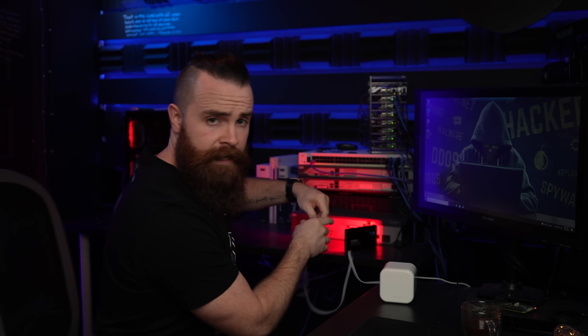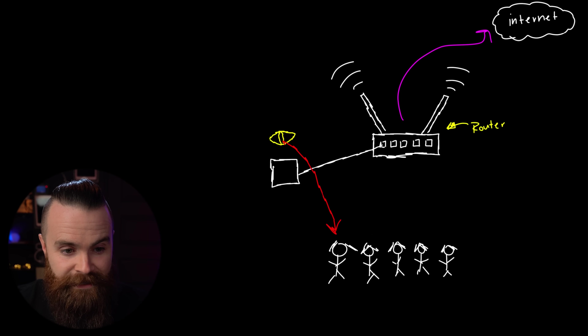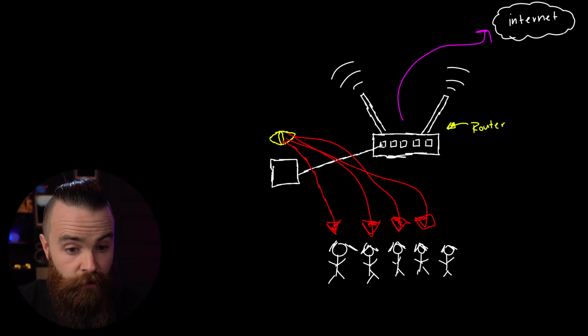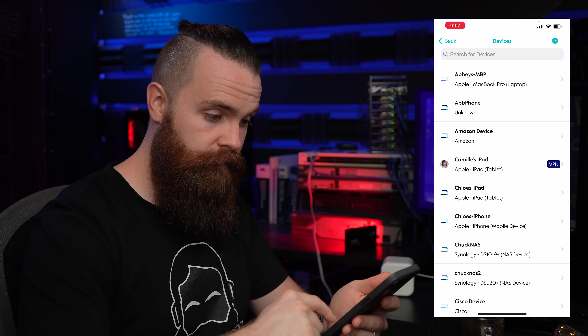I'm going to plug it into my network and just let it hack me. Once you plug it in, you'll need the Circle app to connect and configure it. The moment you plug it in, it scans your network and identifies all the devices it can see — on most home networks, that's everything. Here in the app, you can see all the devices on my network.